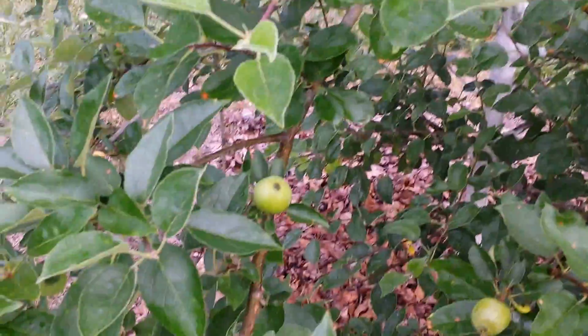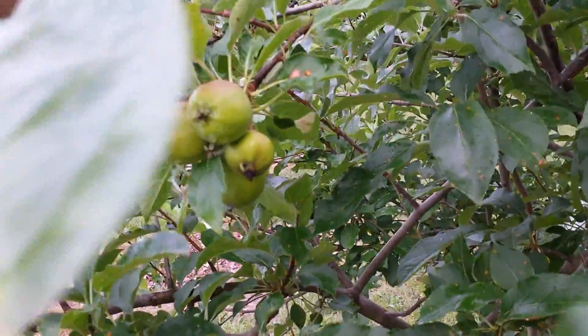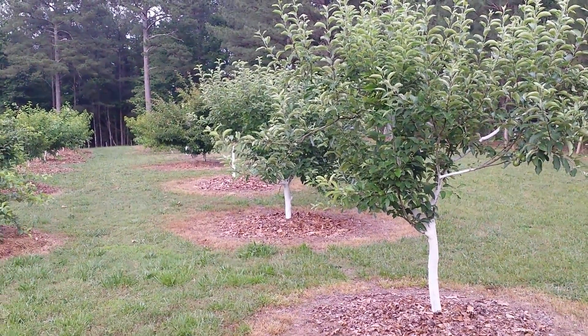May have to thin a few of them out but in a lot of places it's just one here and one there. These are the apples. I walk over here and this looks like this will be the first year that we really get some apples. We had a few last year, not a lot. These trees are three or four years old and starting to produce now, so really looking forward to that. So these first five trees are apples.